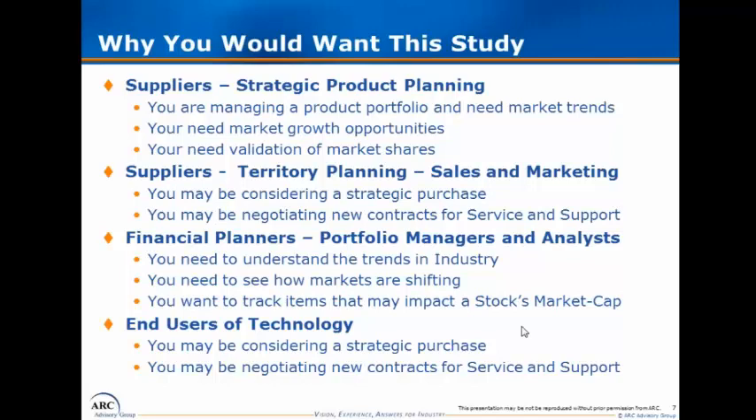We also have the financial community, who may be tracking a number of these companies and considering investment, wanting to better understand market development and market potential going forward. Additionally, we've provided specific recommendations to end users considering a strategic investment in a multi-phase flow measurement solution and what factors they should consider.